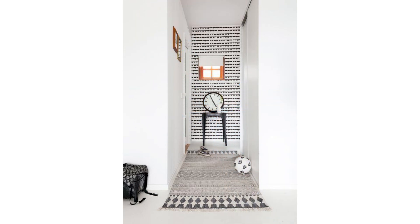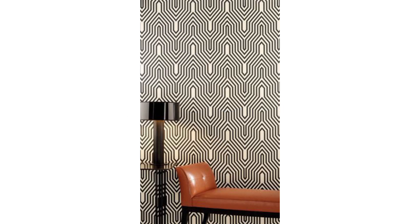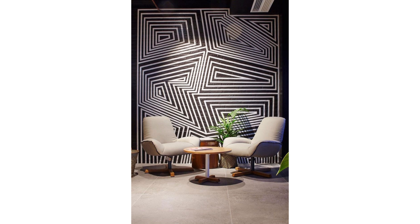We love a good rug, especially one with an abstract design. And while they're great on the floor, they can also do admirable double duty as wall decor. 2x3 foot picks stand out when hanging above a fireplace, or you can go bigger and cover a larger space. The possibilities are endless and unexpected.